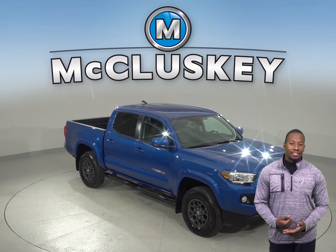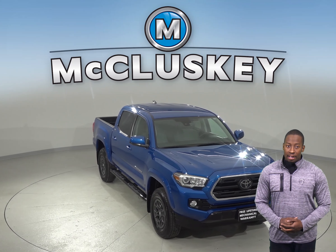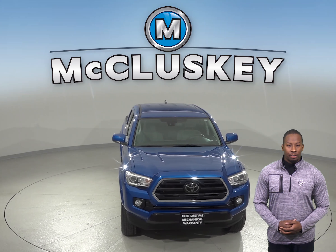Check out this all-blue 2018 Toyota Tacoma. It has just under 9,000 miles on the odometer.